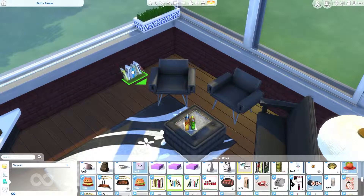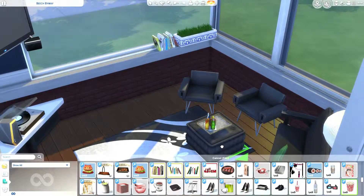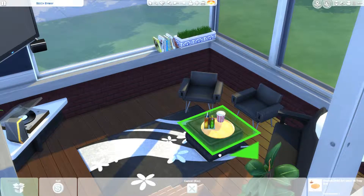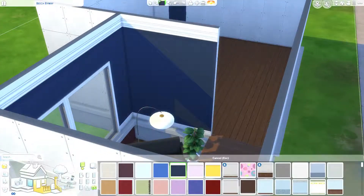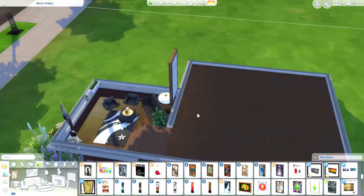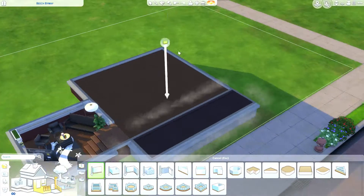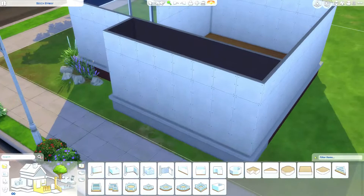I just downloaded Go to Work and City Living, so I got a console that I just put there. I've never seen the console before so I think it's from one of those packs, but Sims can play games now — it puts their fun up and all that. I'm also a big fan of big pictures.